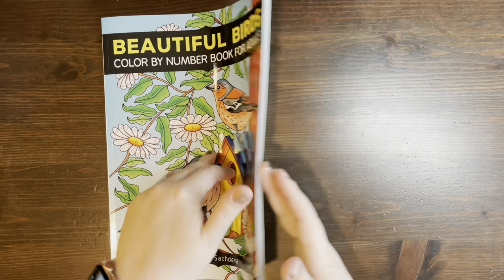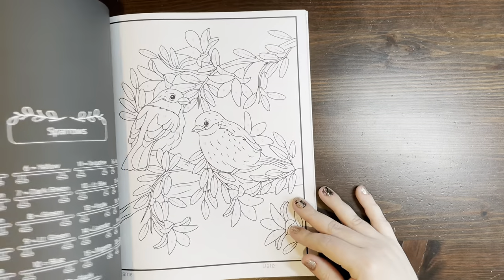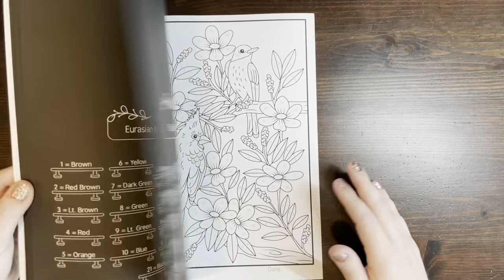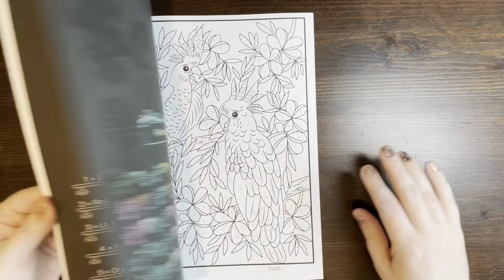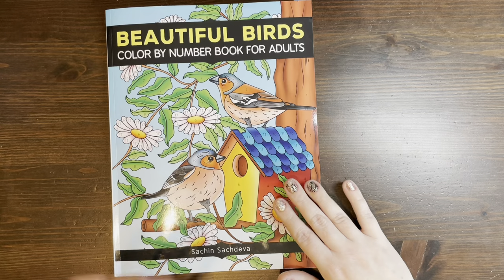This one is also a new release by Sachin Sachdiva. This is his Beautiful Birds book, color by number. This one is specifically geared towards adults, so it is a little bit more detailed than some of his other books. I really love this. I have colored a page out of this as well, and I look forward to spending some more time in here. This is fantastic.